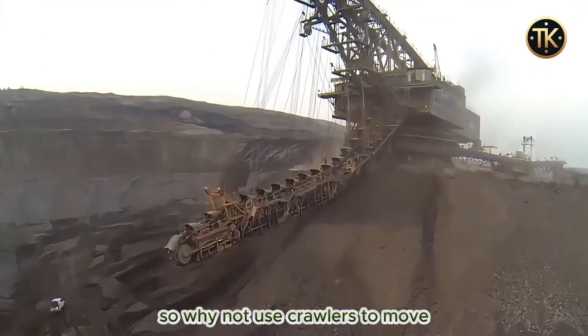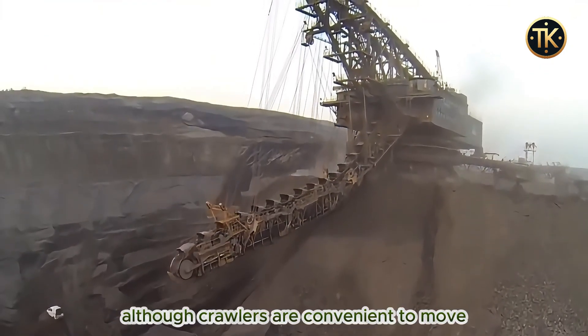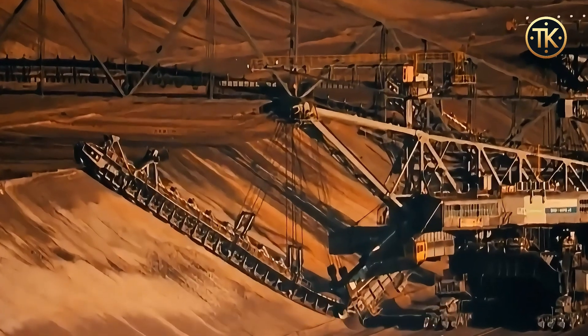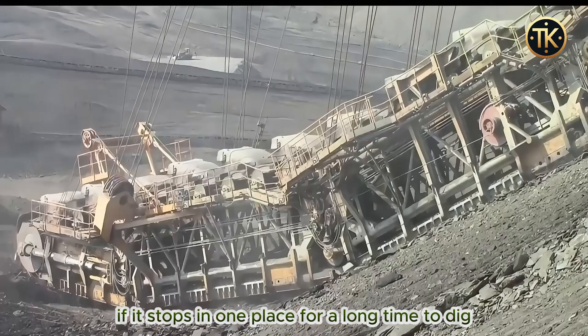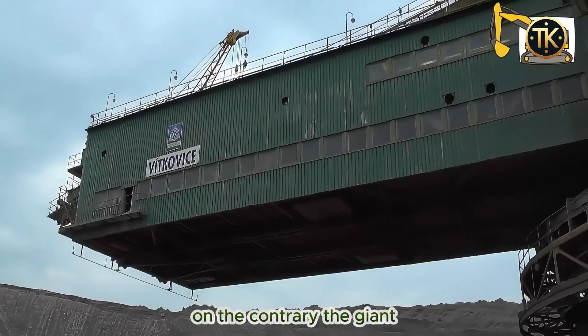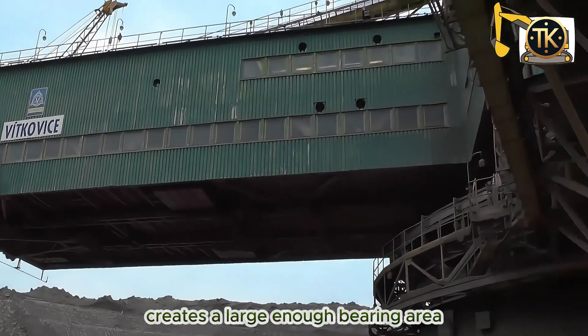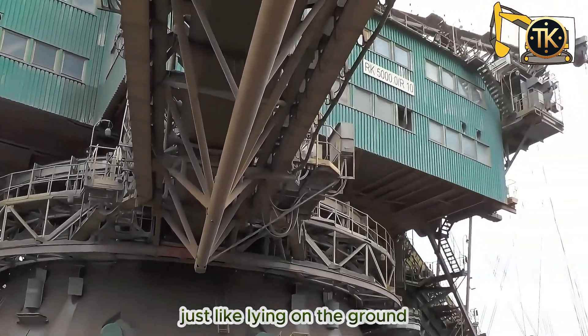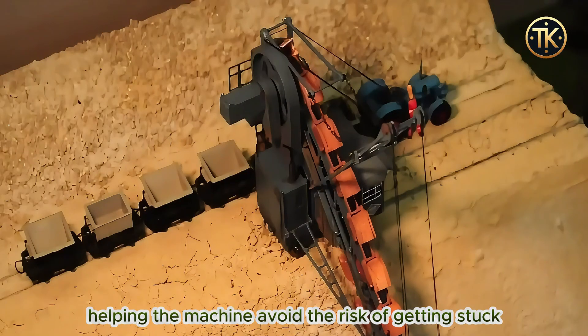So why not use crawlers to move? Although crawlers are convenient, with the huge weight of the machine, if it stops in one place for a long time to dig, the machine may sink into the ground. On the contrary, the giant round base of the machine creates a large enough bearing area, just like lying on the ground, helping the machine avoid the risk of getting stuck.